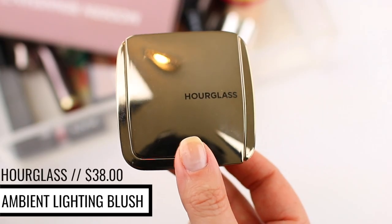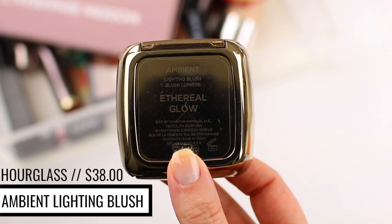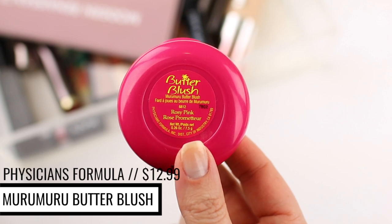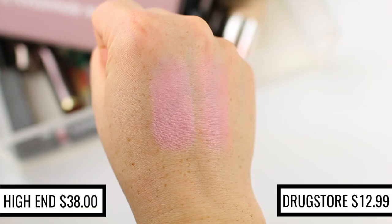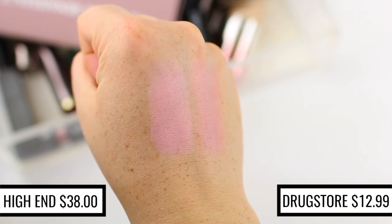I'm a big fan of the Hourglass Ambient Lighting Blushes. The formula is amazing and the colors are really beautiful — they tend to look really subtle and glowy on the skin, more like a natural glow rather than a shimmery or glittery glow. One of my favorite shades is Ethereal Glow, and I realized that the Physician's Formula Butter Blush in the shade Rosy Pink looks identical on the cheeks. They look a little different in the pan because the Hourglass Blush has that light-reflecting powder mixed into it, but once you apply them to the cheeks, they look identical.